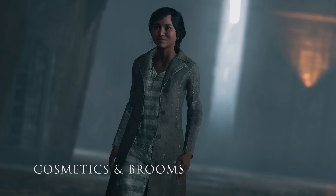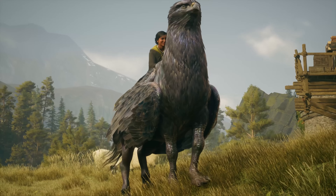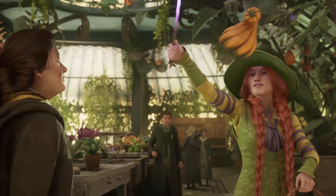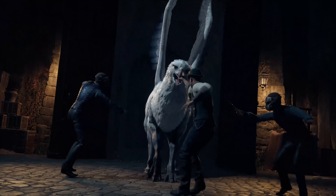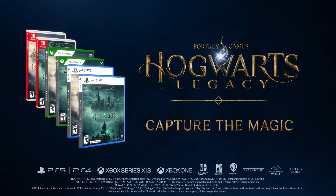In addition to all of this, there's a host of new cosmetics and brooms to get your hands on. This free update is being rolled out now, so get ready to capture the magic in Hogwarts Legacy.